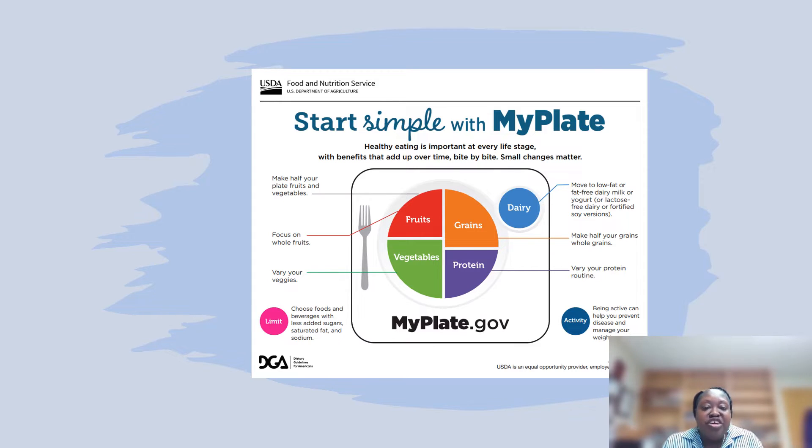You can eat fresh, frozen, or canned fruits and vegetables. If you're going for canned fruits and vegetables, look for those that are low in sodium, and as far as fruit, go for the kind that is canned in its 100% juice or in water. Also, you want to eat a rainbow of colors with your fruit and vegetables. Each color has different nutrients that are going to help our body work the way it should.